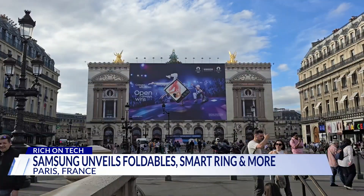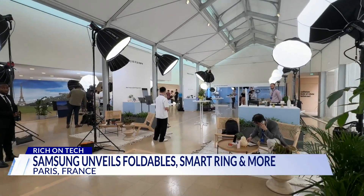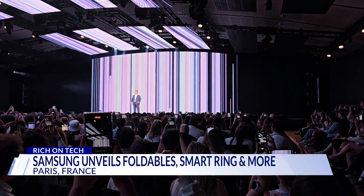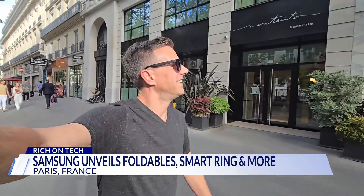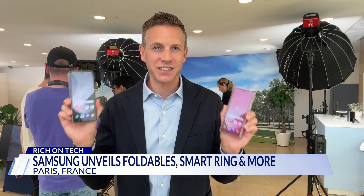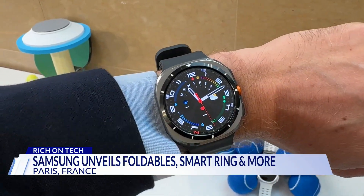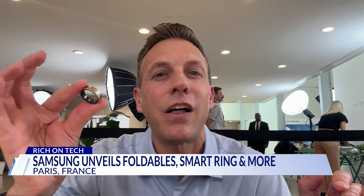Samsung in the city of light — the company brought me to Paris for Galaxy Unpacked. Samsung has been making foldable devices since 2019; this is their sixth generation. They also unveiled a high-end smartwatch and a health tracking ring — the first ever Samsung Galaxy Ring.